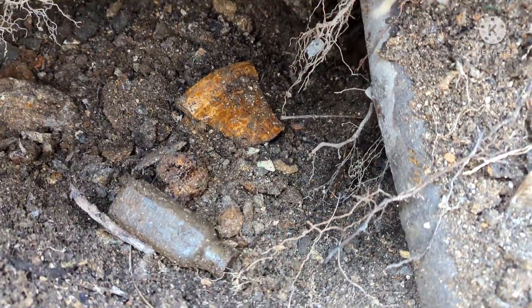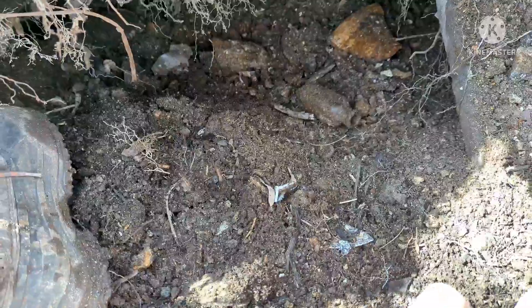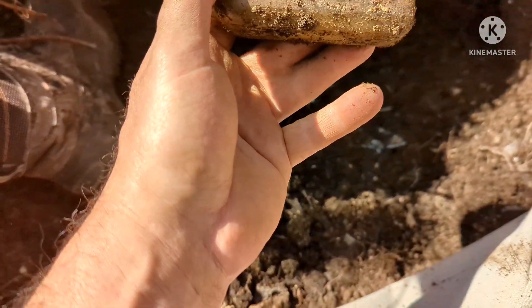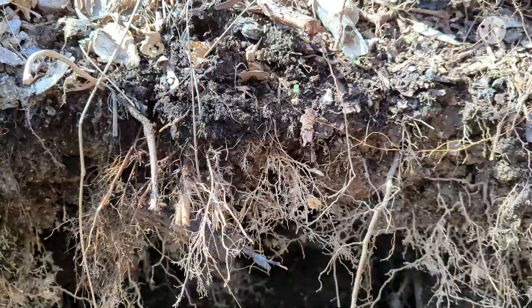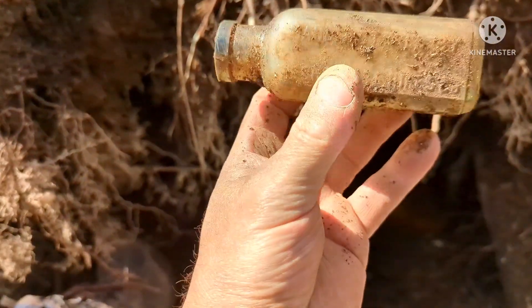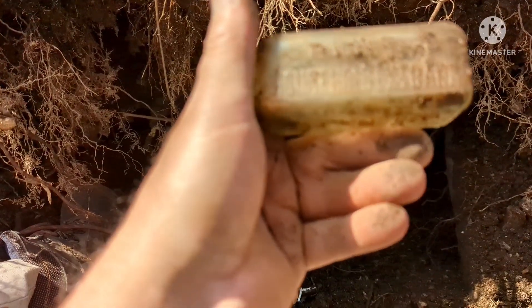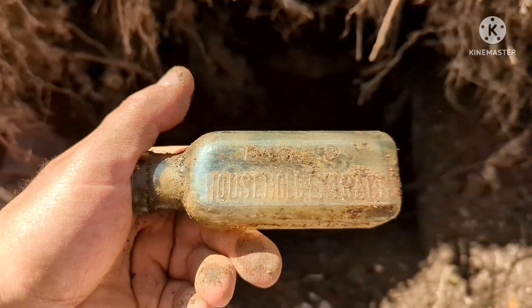I'm back — I got something this time. I was clearing this big root and two bottles just fell out. One of them I'm pretty sure 100% is a little Bob rail. That's a keeper. And then this one — Hires Extract. Nice aqua colored one. For home use. Hires Philadelphia. Awesome, well that was easy.